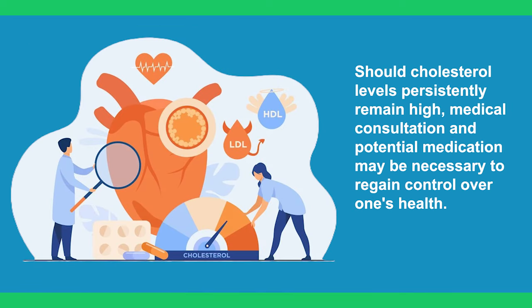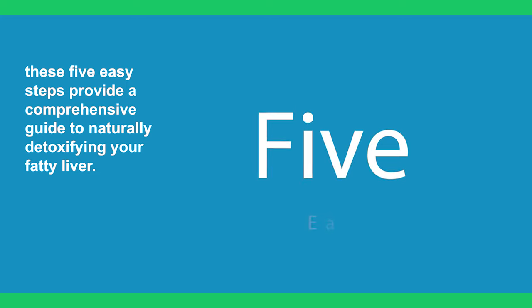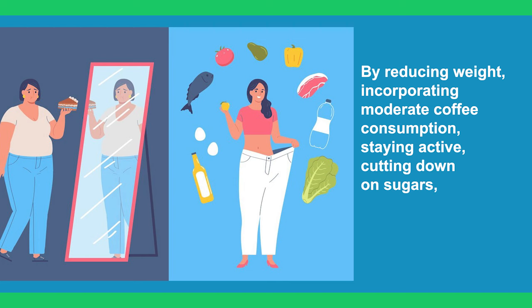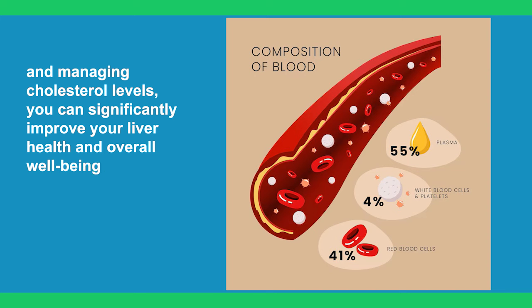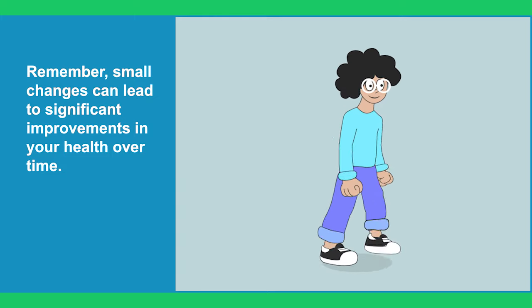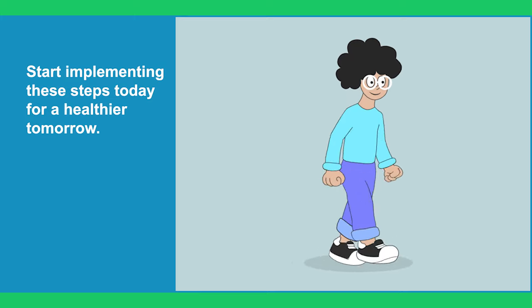Should cholesterol levels persistently remain high, medical consultation and potential medication may be necessary to regain control over one's health. In conclusion, these 5 easy steps provide a comprehensive guide to naturally detoxifying your liver. By reducing weight, incorporating moderate coffee consumption, staying active, cutting down on sugars, and managing cholesterol levels, you can significantly improve your health and overall well-being. Remember, small changes can lead to significant improvements in your health over time. Start implementing these steps today for a healthier tomorrow.